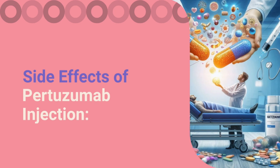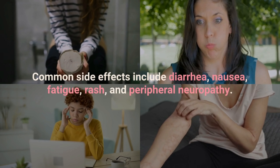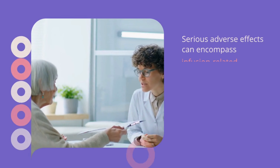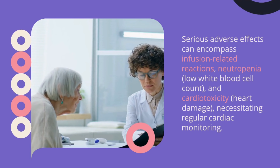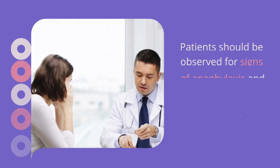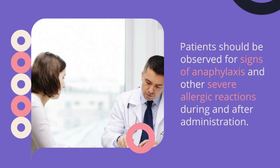Side effects of pertuzumab injection. Common side effects include diarrhea, nausea, fatigue, rash, and peripheral neuropathy. Serious adverse effects can encompass infusion-related reactions, neutropenia, and cardiotoxicity, necessitating regular cardiac monitoring. Patients should be observed for signs of anaphylaxis and other severe allergic reactions during and after administration.